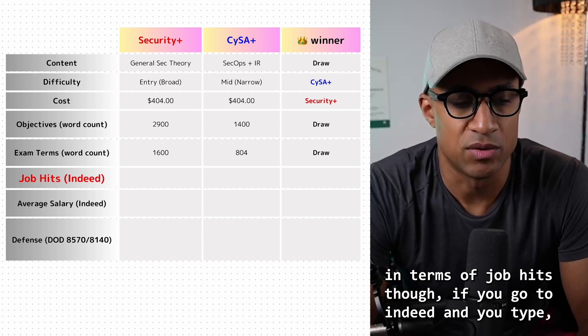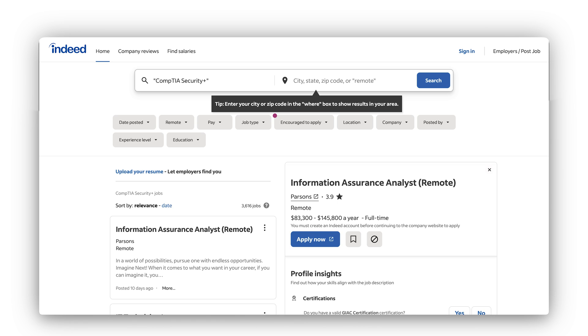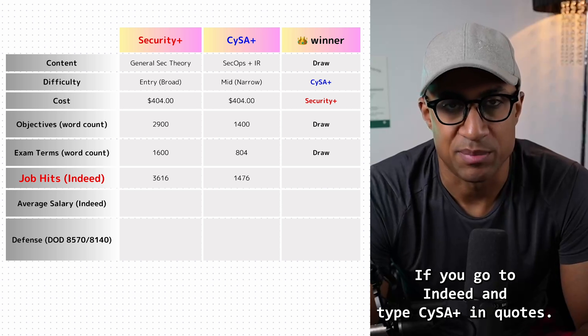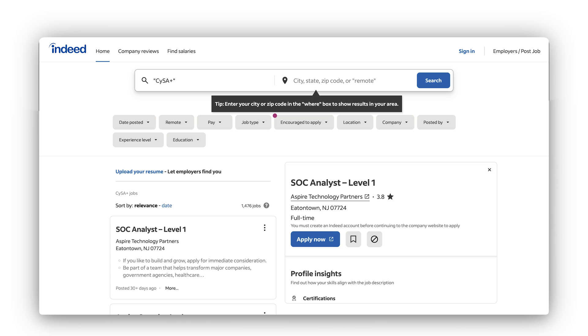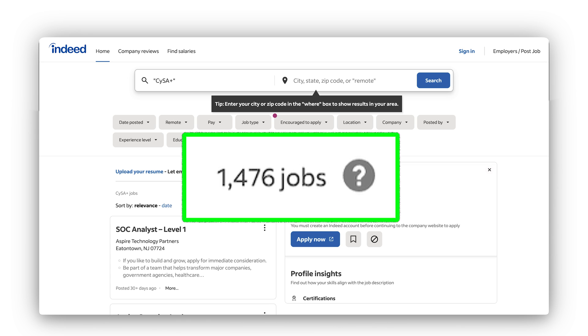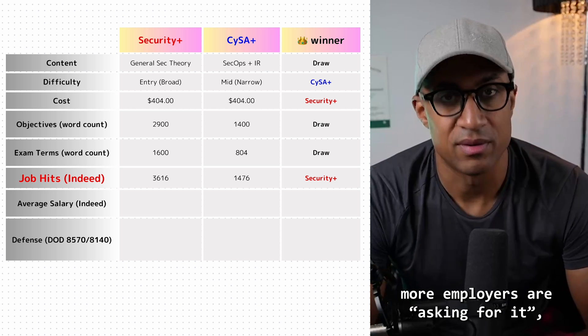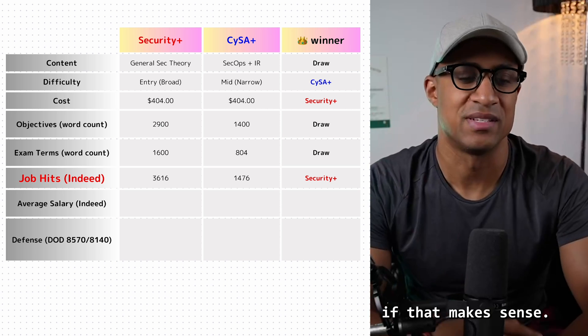In terms of job hits, if you go to Indeed and type CompTIA Security Plus in quotes, you get about 3,600 jobs — at least at the time I made this. If you type CySA Plus in quotes, you get about 1,400 to 1,500 jobs. Security Plus is a clear winner here because more employers are asking for it.